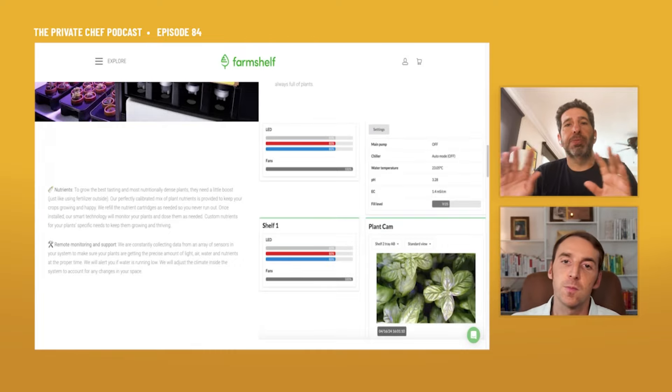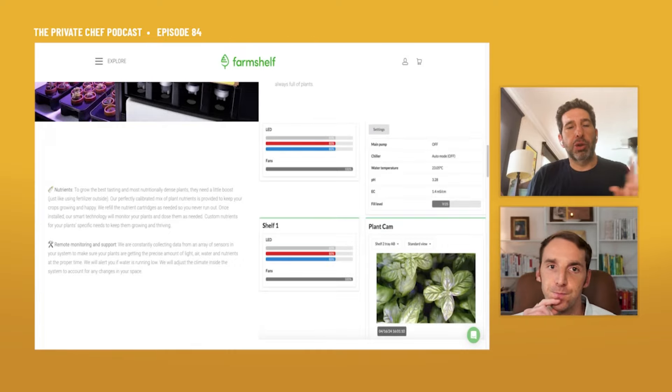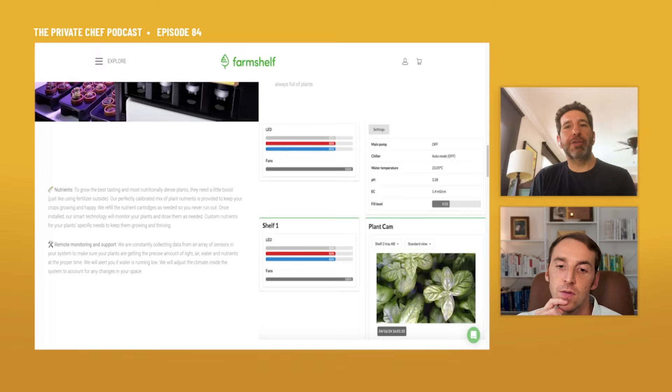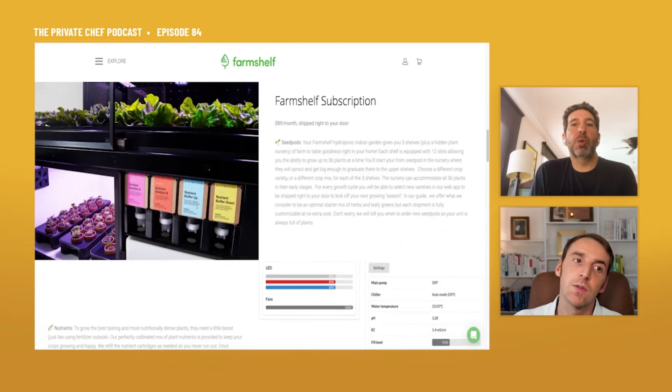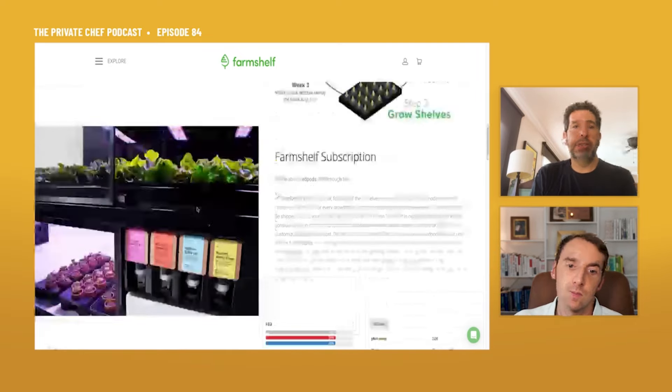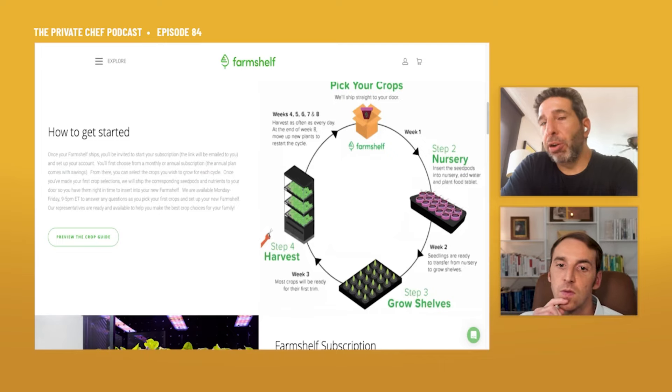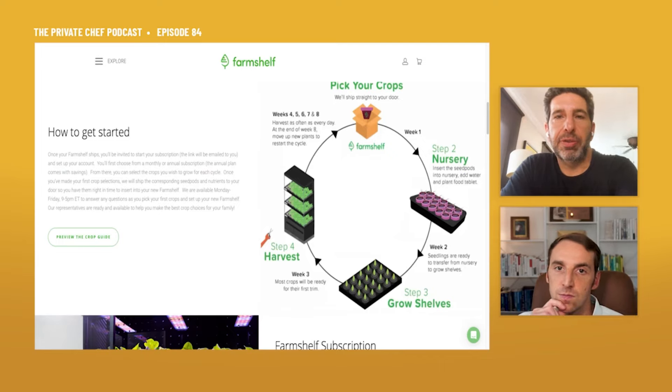The LED lighting is the sun. The nutrients are the fertilizer and proper soil, plus airflow and climate control. What you should get is delicious produce that tastes the way it's supposed to taste in the peak of summer. You have your FarmShelf and a subscription where you can choose from 60 different types of leafy greens and herbs, and you choose what you want to grow.